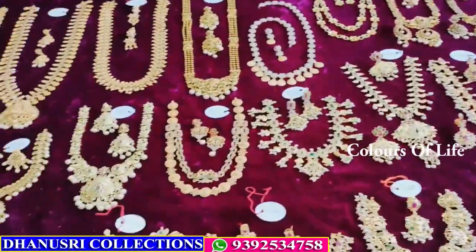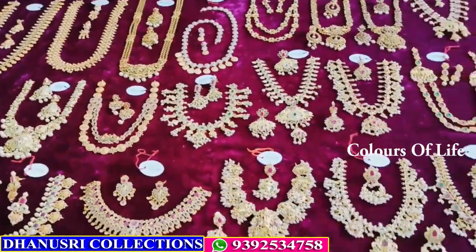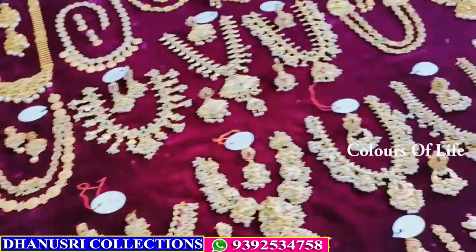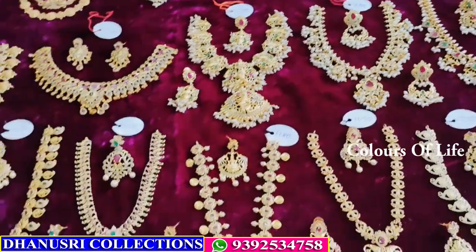Hi, my name is Sundara. My collection name is Dhanushri Collections. My collection is all variety jewelry — long and short, black bits, earrings, bangles. All collection is made of handstock.